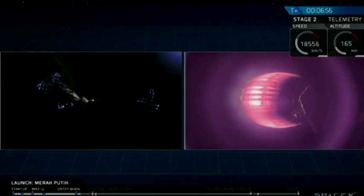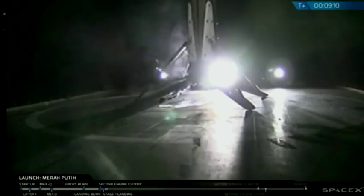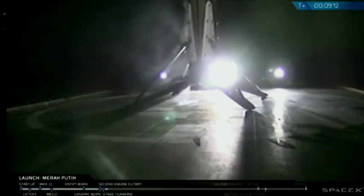Stage 2 is still looking beautifully. This is the second landing of this booster. Landed successfully on board.